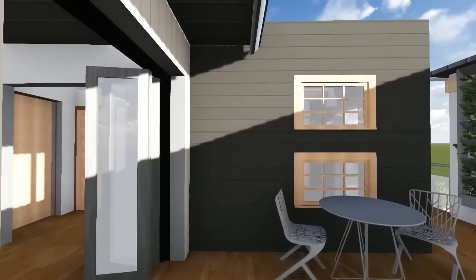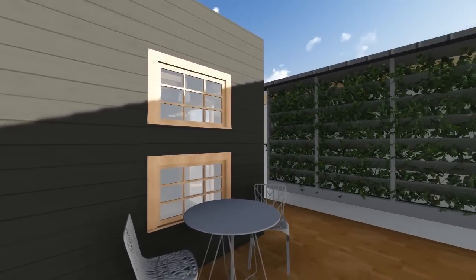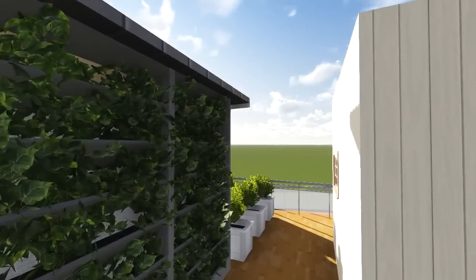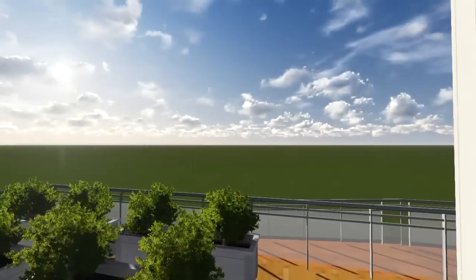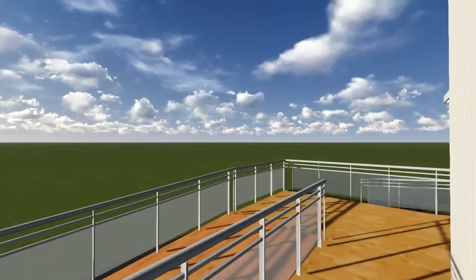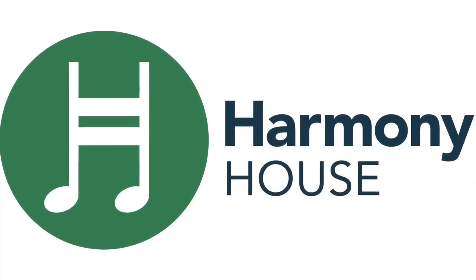Our integration of vegetation into the design of the home is one way in which our holistic design approach — combining aesthetics, form, and function — is revealed. In this way, Harmony House achieves an ideal blend of historic southern comfort and futuristic energy efficiency.